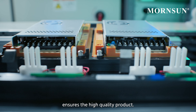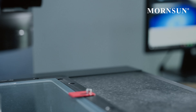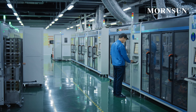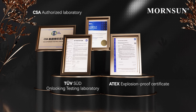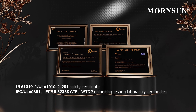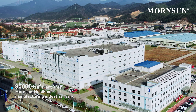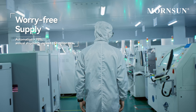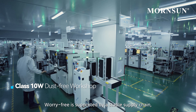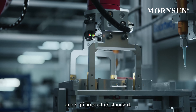Worry-free is the result of repeated verification. From design to finished products, every step is fully tested in our laboratory. Stringent full-process inspection standards define the high-quality criteria, and a comprehensive quality assurance system ensures the high-quality product.